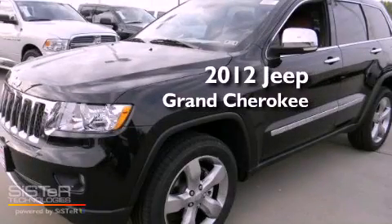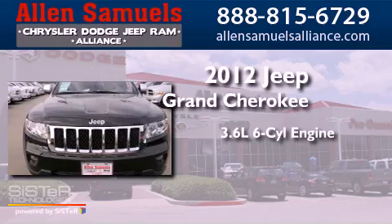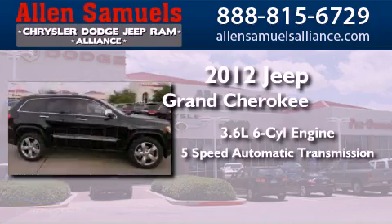This is a brand new 2012 Jeep Grand Cherokee. It has a 3.6-liter six-cylinder engine and a five-speed automatic transmission.